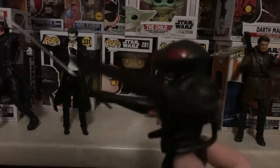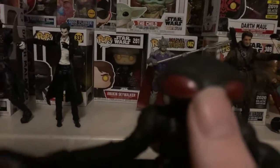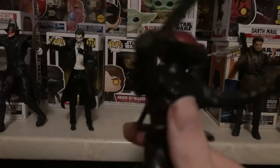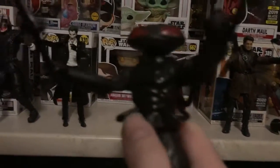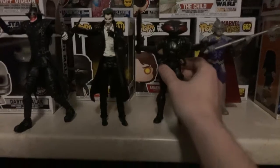At number 3, we have Black Manta from the Aquaman movie. A very ideal figure to do many poses with.